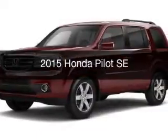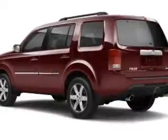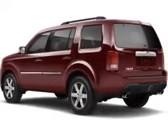This could be the vehicle you're looking for. Powered by front-wheel drive, a 3.5-liter, 6-cylinder engine, and a 5-speed automatic transmission.